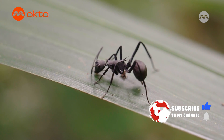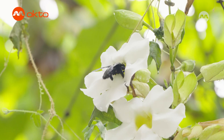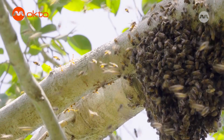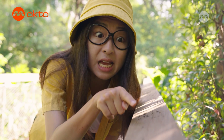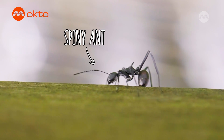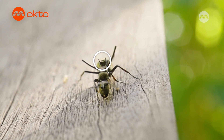Insects create the biological foundation of all land-based ecosystems. They are really important to the world but they are also often misunderstood and outright feared at times. All insects have bodies that are divided into three parts: the head, the thorax and the abdomen. This is the Polyrhachis ant, aka the spiny ant. They are commonly found in our parks and gardens. For the spiny worker ants, they have cool spikes on their thorax as a defense mechanism against predators.